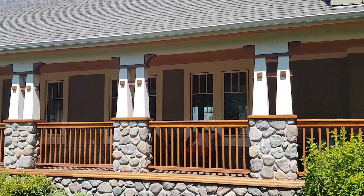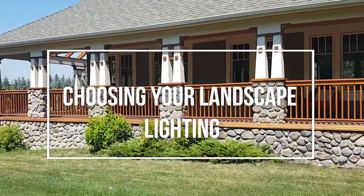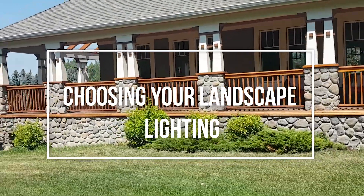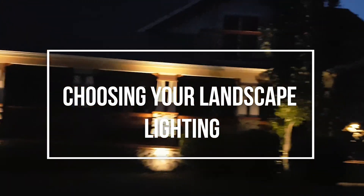Welcome to the Lighting Doctor's Guide to helping you select a landscape lighting kit that's best suited for your needs. In this video, we'll break down the five different styles of lighting, as well as what each fixture is best used for, to hopefully give you a few ideas for your home.